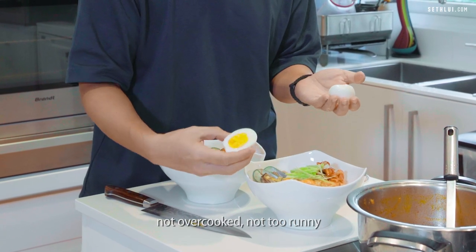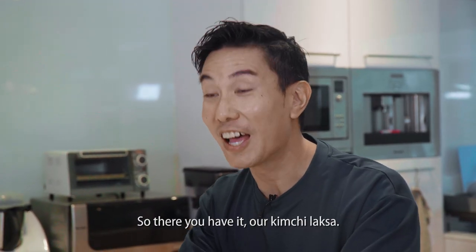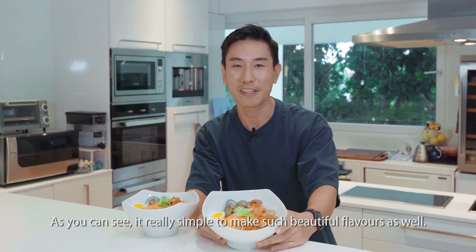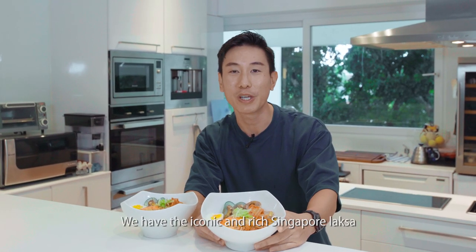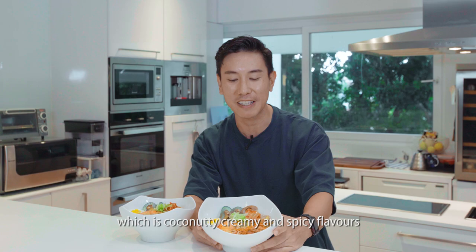It's not overcooked, not too runny, and it's just right for laksa. So there you have it — our kimchi laksa. As you can see, it's really, really simple to make such beautiful flavours. We have the iconic and rich Singapore laksa with coconutty, creamy and spicy flavours.